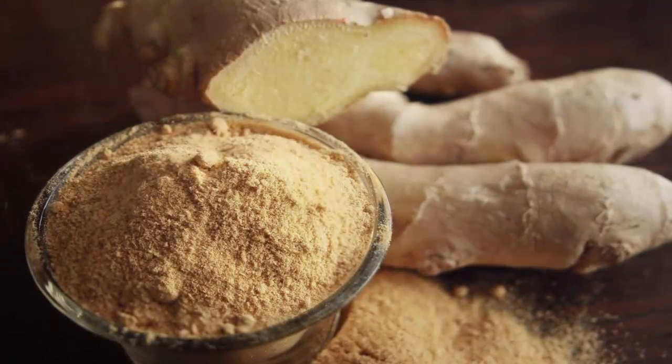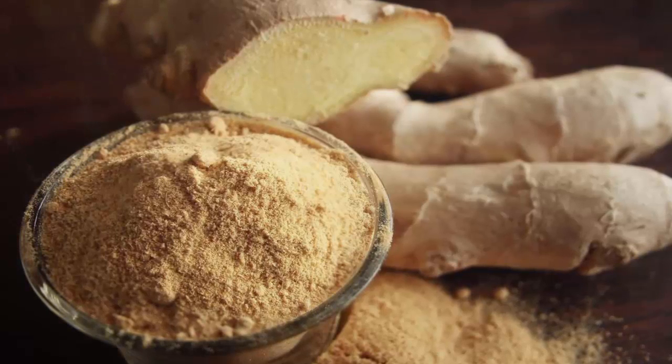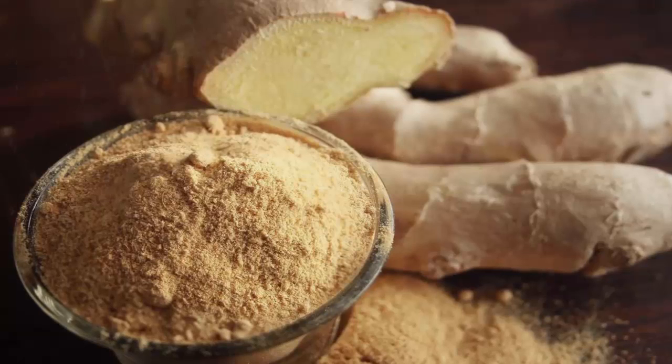Ginger is an ancient wonder spice and is given the status of a natural medicine chest in ancient Ayurvedic medicine. That's because this wonder spice has time-tested, digestion-friendly properties, in addition to its numerous other health benefits in India.